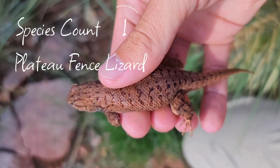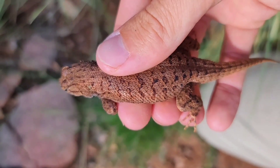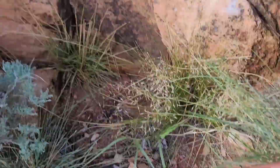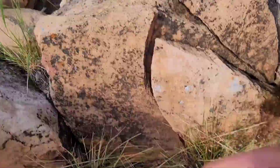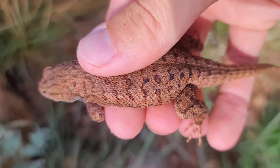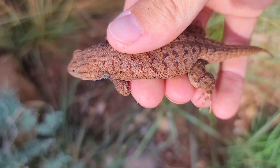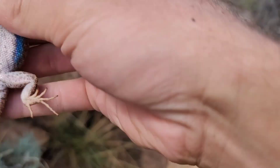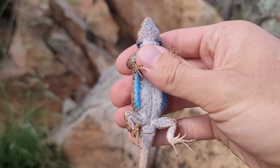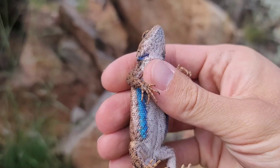This is a plateau fence lizard, and what's really interesting is that it's almost a red color. We're in a very red rock area, so not all plateau fence lizards are that reddish color, but it's neat to see them adapt to the environment they live in. You can see that beautiful blue belly.